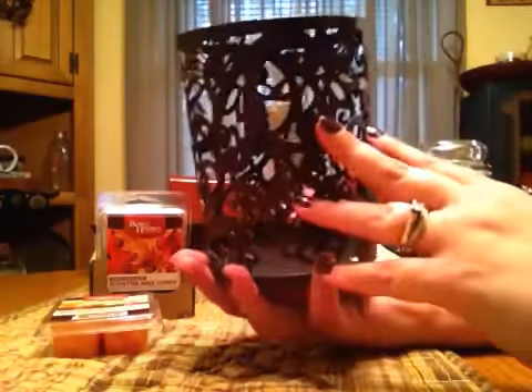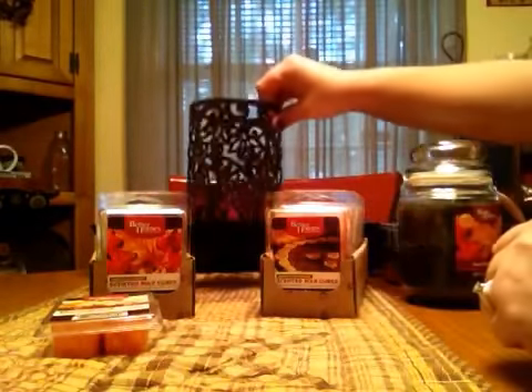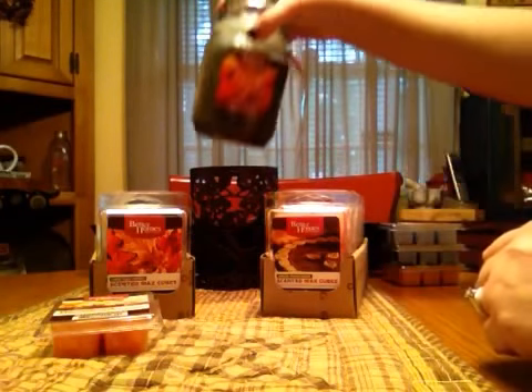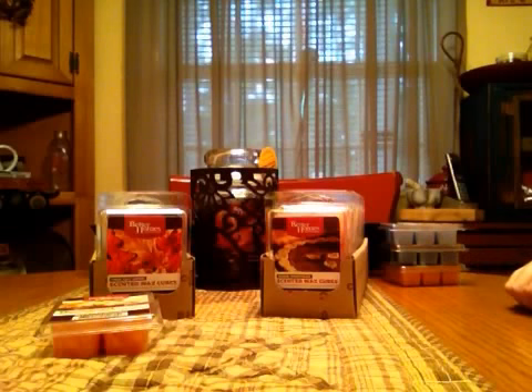Hopefully your Walmart has their fall line coming out so you can go check these out. That's pretty much all I've seen so far — I think that's all that's going to come out for the fall, but I'm not 110% sure. If you have any questions please comment below and I'll be happy to answer them. Thanks for watching everybody, have a great day. Bye.